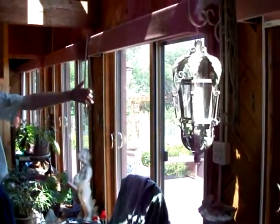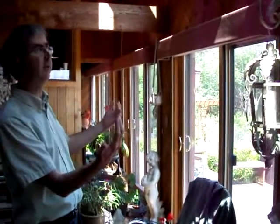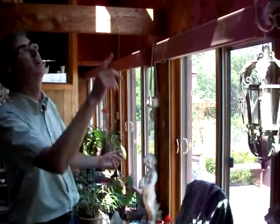Here we are on the inside of the house, and you can see the same big windows here. This design of house is called an envelope house, and the idea is that in the wintertime, the heat comes from outside through the windows, and through these upper windows as well.